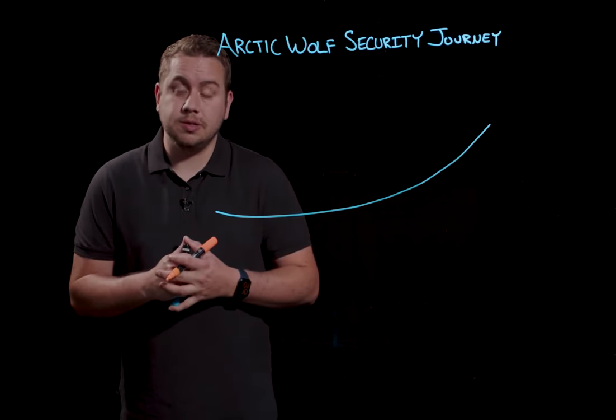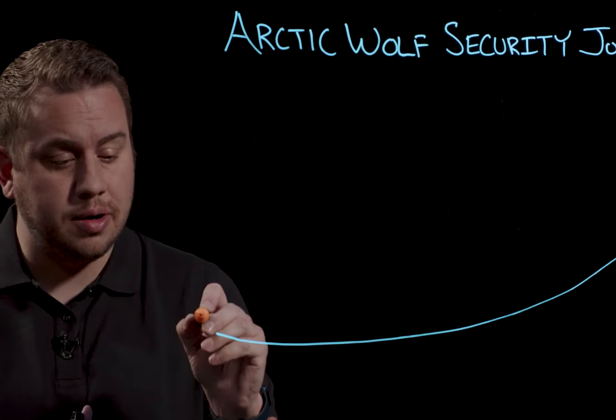Hi, I'm Matt from the Arctic Wolf team. Today I want to talk with you about how we use the Arctic Wolf security journey to end cyber risk for our customers. The Arctic Wolf security journey starts with the most important part: you.